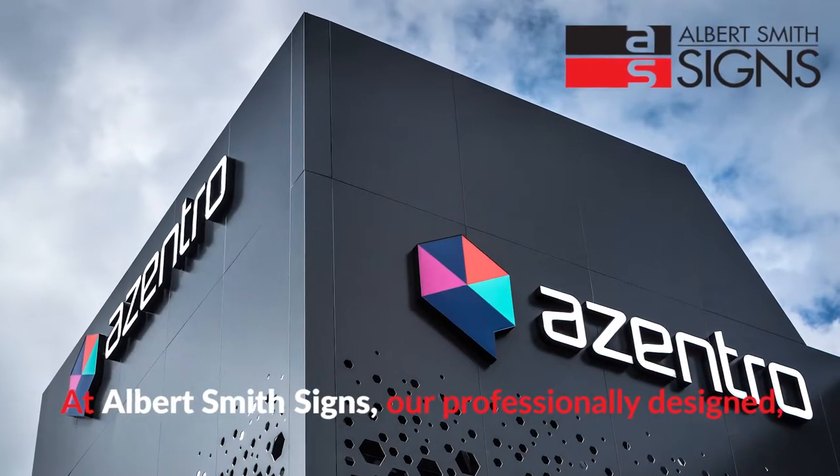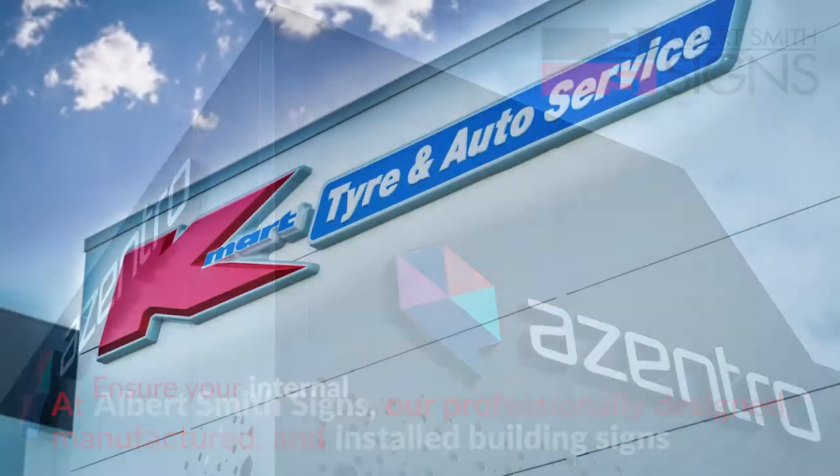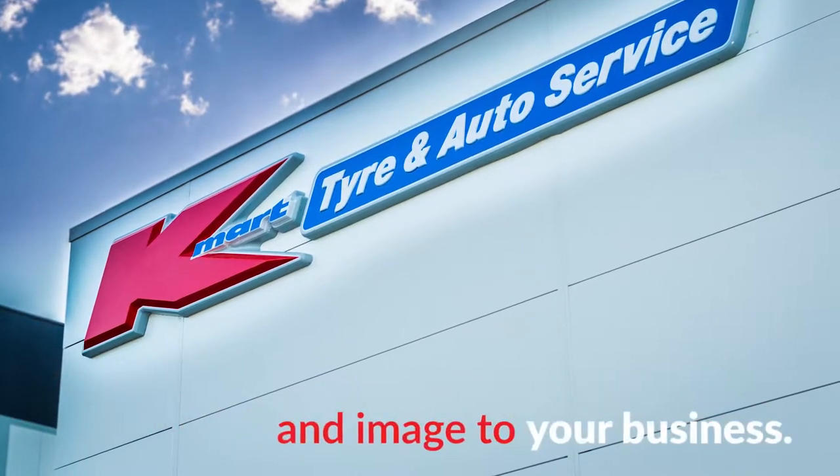At Albert Smith Signs, our professionally designed, manufactured and installed building signs ensure your internal and external signage and branding is both highly visible and provides a strong identity and image to your business.